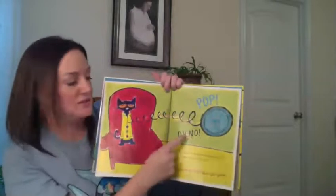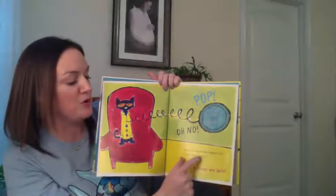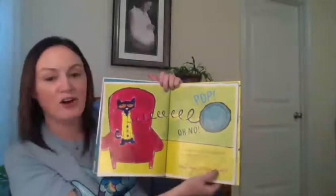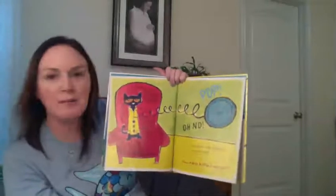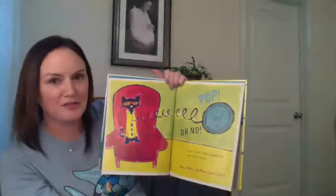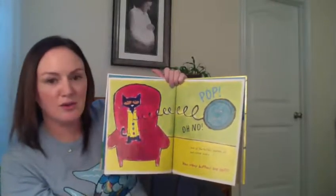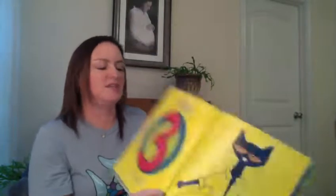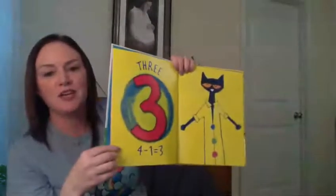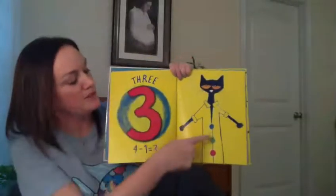Pop! Oh no! One of the buttons popped off and rolled away. How many buttons are left? How many do you think are left? He had four, but one popped off. He has three buttons left. Four minus one equals three. One, two, three.